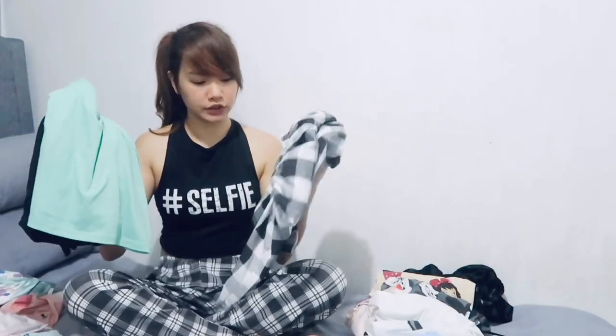By the way, these terno pajamas are free size — fit from small to 2XL.